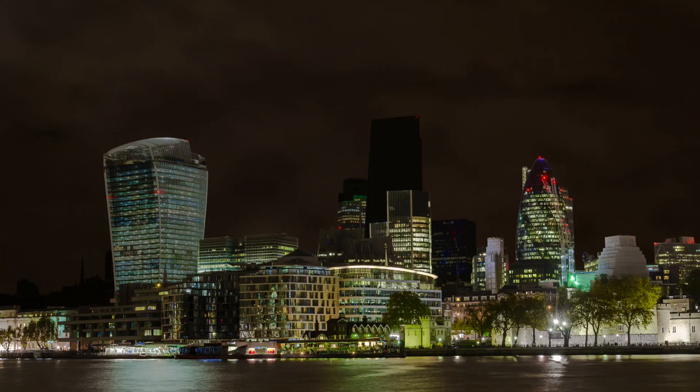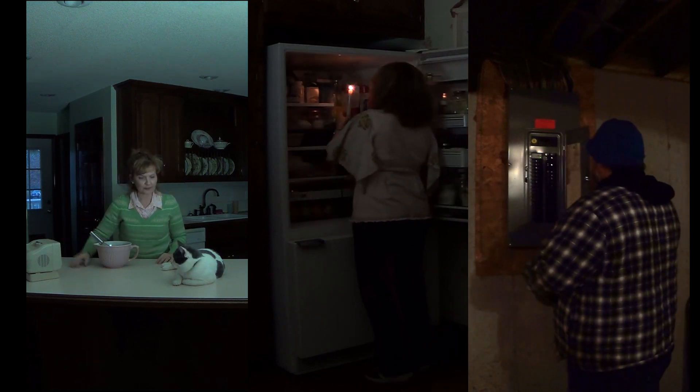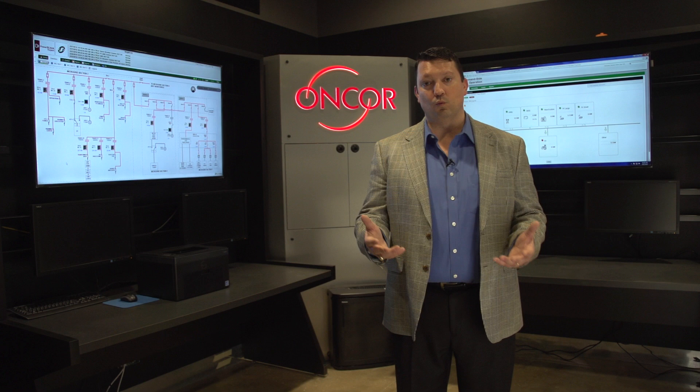The lights go out, you lose your HVAC, and then you lose your refrigeration. You hope that you have a full charge on your battery-powered electronic devices. Essentially, it's a bad day and work stops.